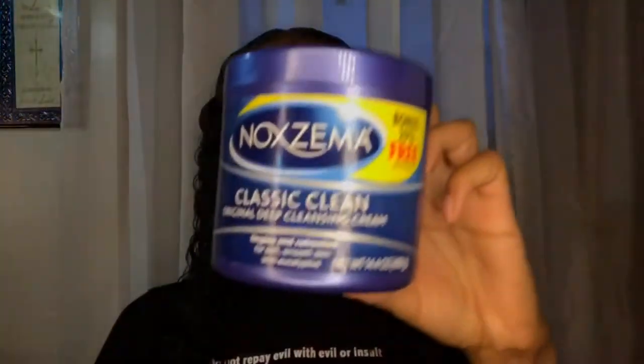After that I use Noxzema's Classic Clean Original Deep Cleansing Cream, and it just tightens and refreshes your skin. I love this y'all.